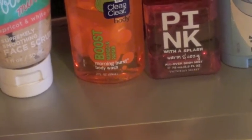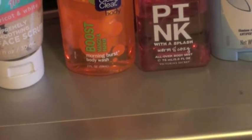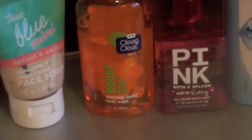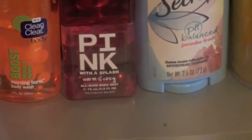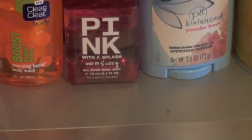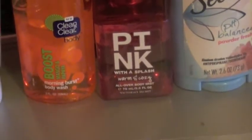For cleansing I'm using the Clean and Clear body wash — the Boost Mango and Papaya Morning Burst body wash. I chose the scent because it said it had bursting beads in it, just like the face wash. I'm also using my Pink with a Splash Woman Cozy All Over Body Mist because I love the scent and it's just so quick — spray it on and you're good.